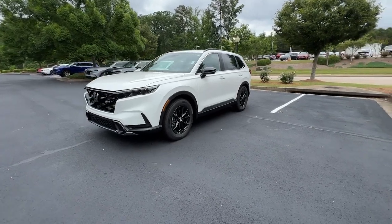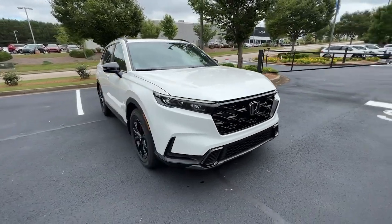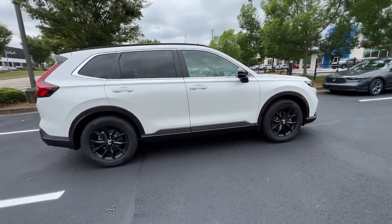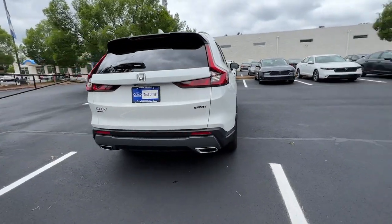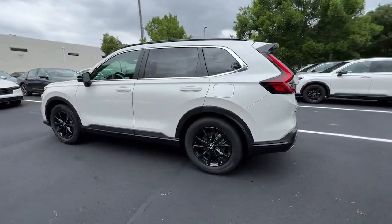Looking for your dream car? It could be the 2023 Honda CR-V. You'll love the high-end feel and powerful performance of this sleek CR-V. This small SUV also comes fully loaded with advanced safety and infotainment technology, clever creature comforts, and a can-do attitude.